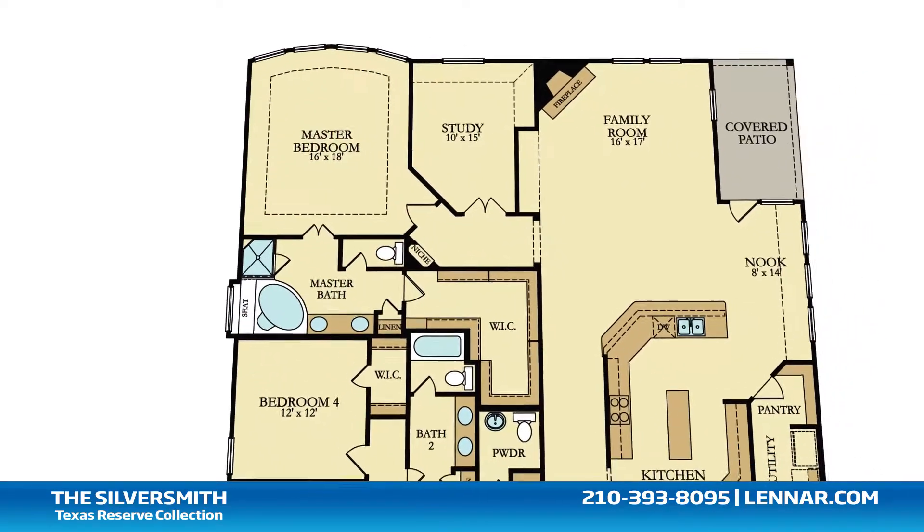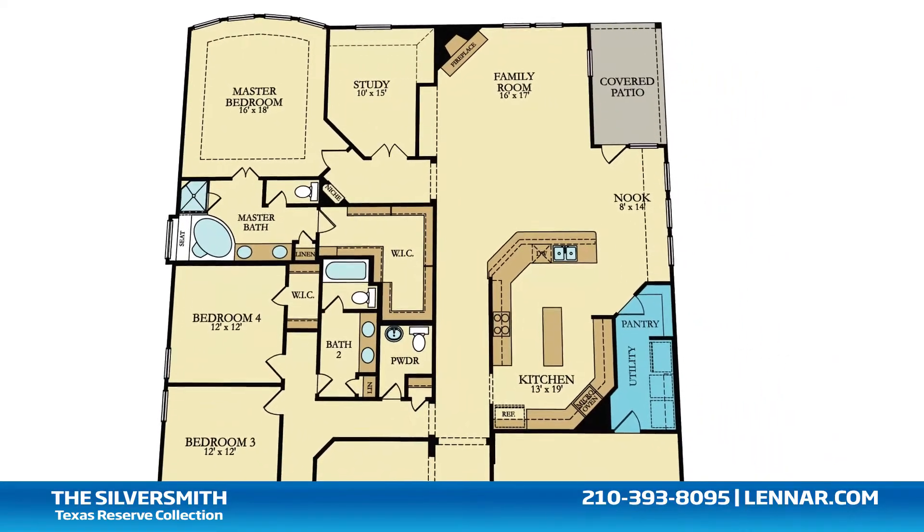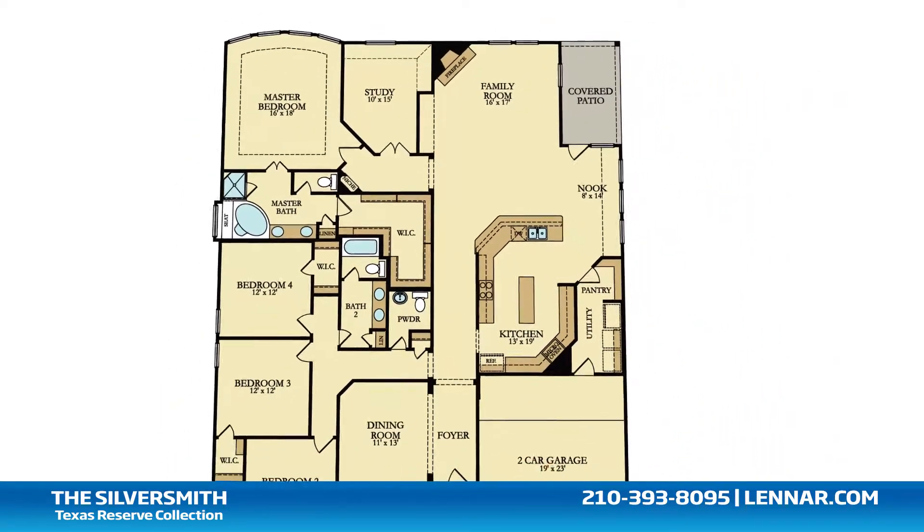This incredible new home also features a spacious walk-in pantry and utility room, plenty of extra storage, and a two-car garage.